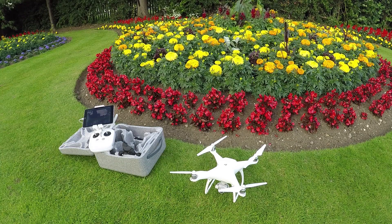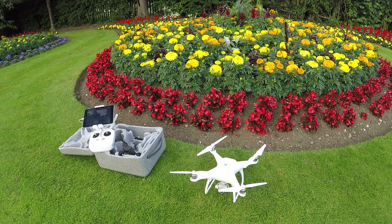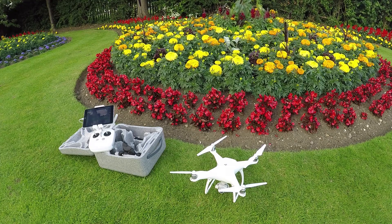Can the DJI Phantom 4 fly in strong winds? Well today I'm going to answer that question for you. It's quite blustery here today in the UK and we're going to take the Phantom up just to show you how stable this thing is in the air. Now it's a very feature-rich aircraft, has a lot of cool features that really keep it stabilised, keep it flying in the right direction. So let's get this thing up in the air and we'll start from there.